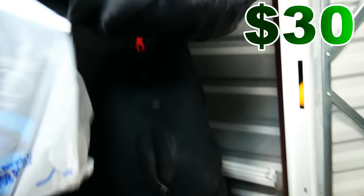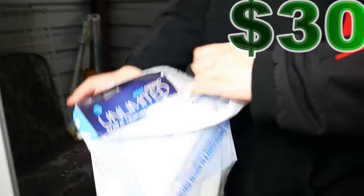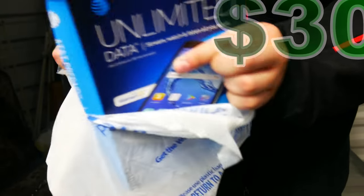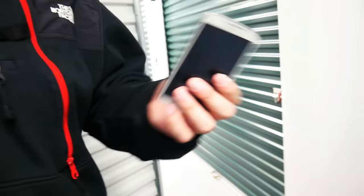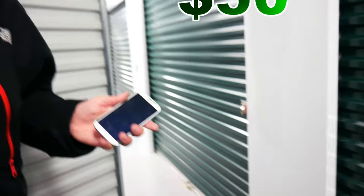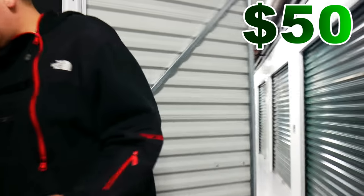Another biker helmet. It's a tablet box and a tablet case in the back, and all the pieces of the tablet except the actual tablet — what the heck? It's a Samsung Galaxy S4. That's not too valuable — we found one of these before, I think it was like 15 bucks at trade-in. But if it works, we can sell it on eBay for more than that.